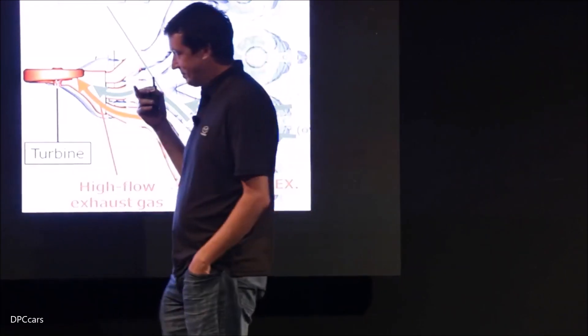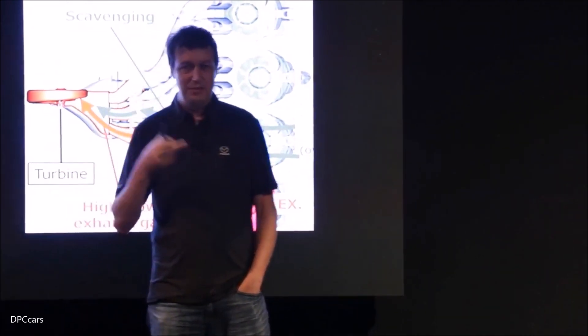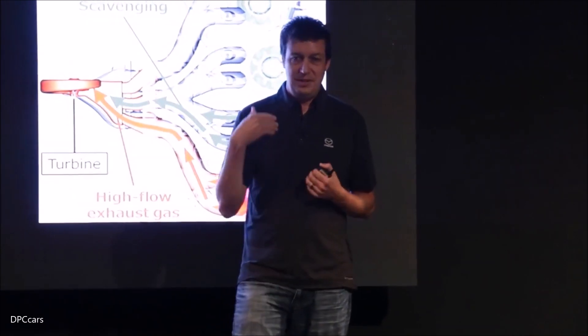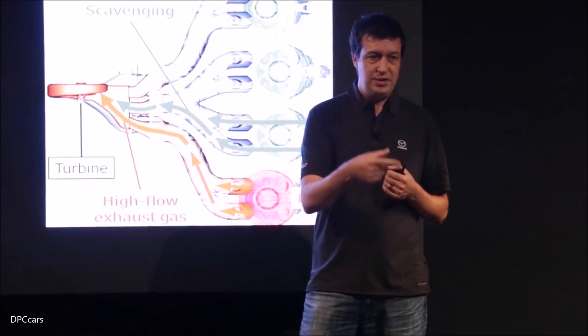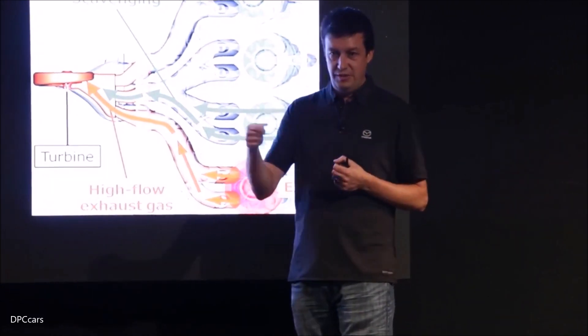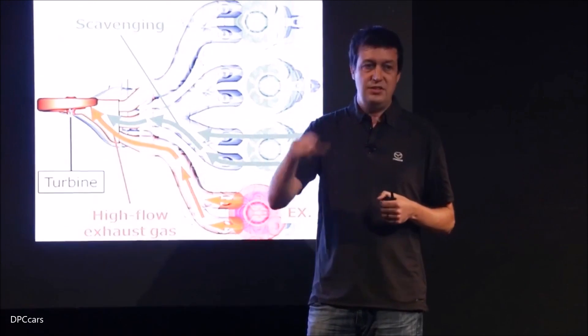If you look at how a turbo works on an engine, it's a feedback loop. The engine is making some exhaust, the exhaust is driving the turbine wheel, the turbine is driving a compressor, it's pumping more air into the engine. That makes more exhaust energy, that drives the turbo higher, faster, and you get this cycle.